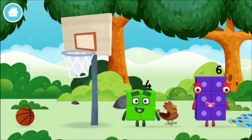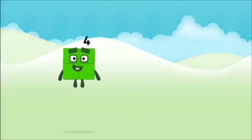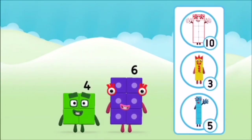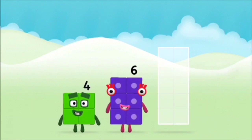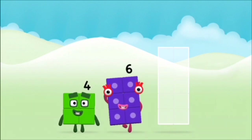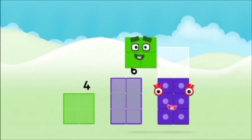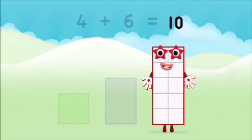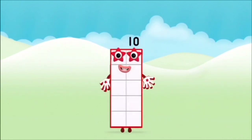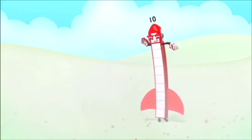Which number block did you find? What number block can you make by adding these two together? That's the correct answer — add the number blocks together: four plus six equals ten. Well done, you made number block ten! One, two, three, four, five, six, seven, eight.